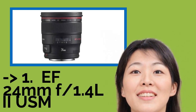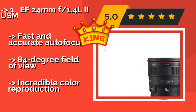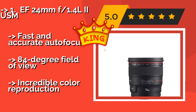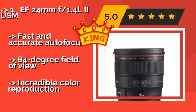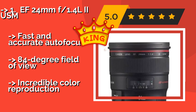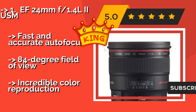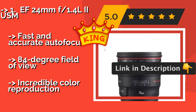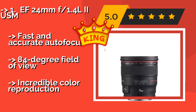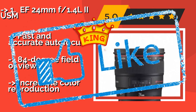The EF 24mm f1.4 L II USM is one of the most capable primes in Canon's lineup, approximately $1,549. It comes in at an ideal focal length for almost any situation and is particularly well suited to astrophotography, so anyone interested in shooting stars should grab one. It offers fast and accurate autofocus, an 84-degree field of view, and incredible color reproduction.